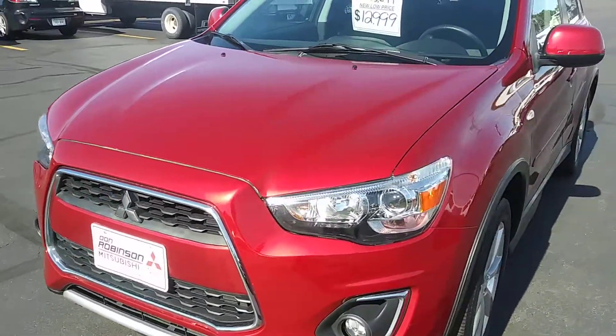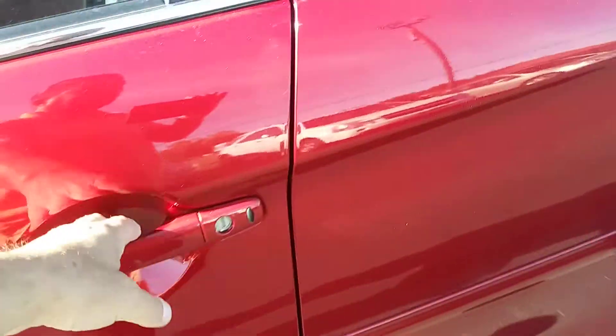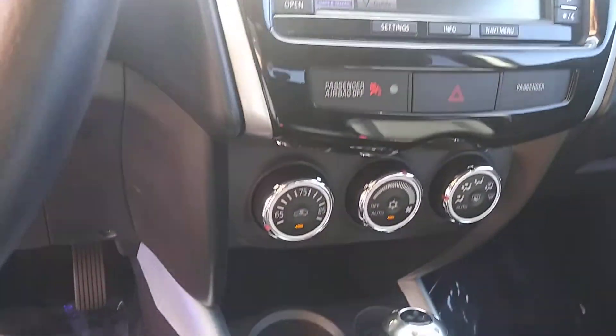This thing's got leather in it, it's loaded up. I'll get you on the inside here — got the full power driver's seat. It's got leather in here. I'll get you through the instrument panel here. Nice backup camera in this thing too.